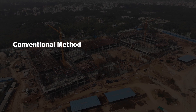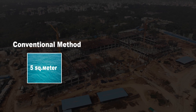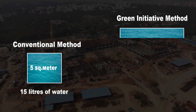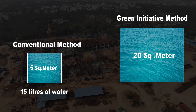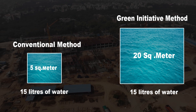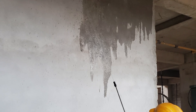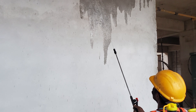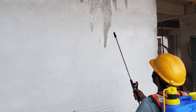In the conventional method, 15 liters of water is used to cure 5 square meters, but through the green initiative method, only 15 liters of water is used to cure 20 square meters. Only 30 minutes is required for moisture with the water spraying method, saving both water and time.